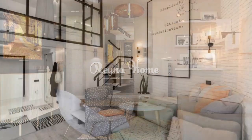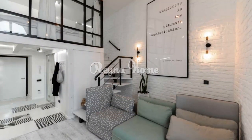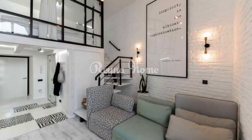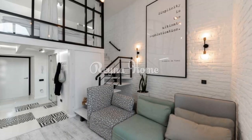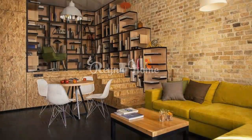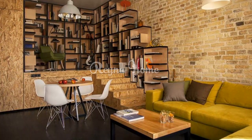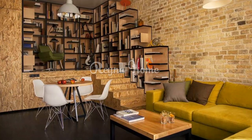9. Raw wood accents. Incorporate natural materials to soften the industrial look. Wooden furniture: balance the metal and concrete with wooden tables, chairs, and accessories. Wooden beams: if your apartment allows, expose or mimic wooden ceiling beams.